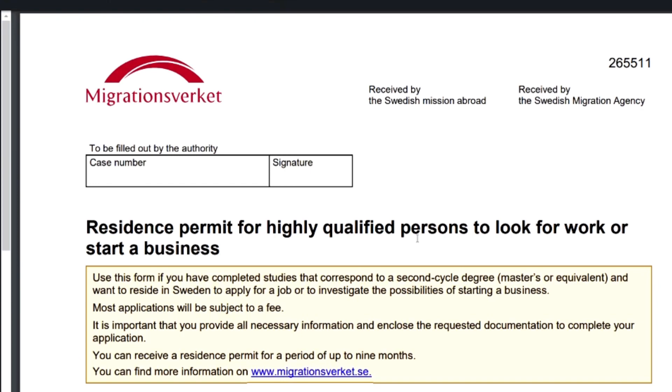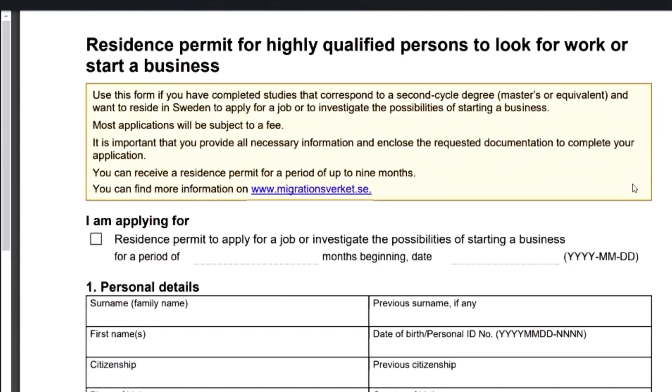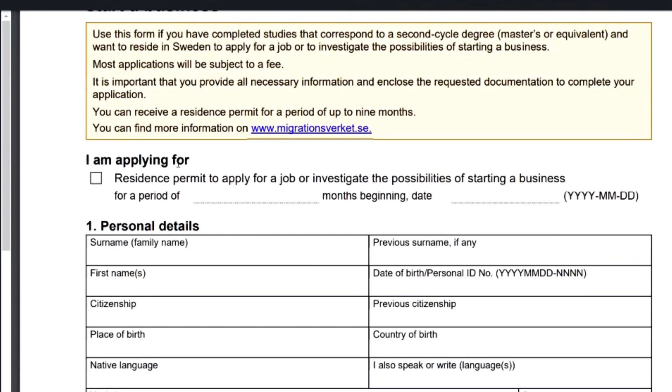You can see the title: it's a residence permit for highly qualified persons to look for work or to start a business in Sweden. Please read through the instructions very carefully. You are applying for a residence permit to apply for a job, or to investigate the possibilities of starting a business. According to the policy, you can apply for this residence permit for up to nine months.